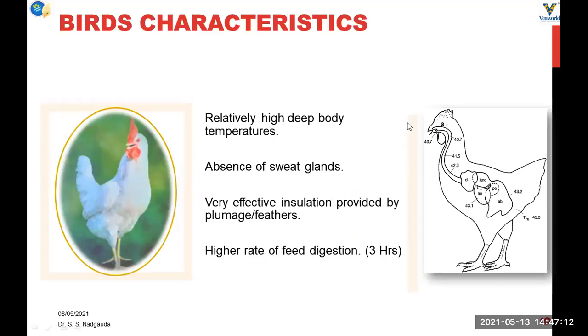Before going into the details of measures to be taken during heat stress, I would like to give some information related to bird characteristics. Birds have peculiar characteristics like the absence of sweat glands and relatively deeper body temperatures. The feathers or plumage provide effective insulation to their body during both winter and summer. Birds also have a higher rate of feed digestion — almost 3 hours for feed to be digested.